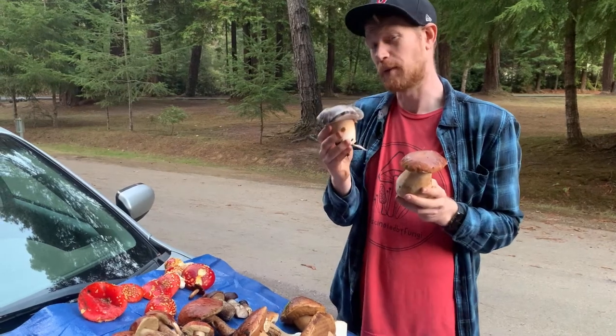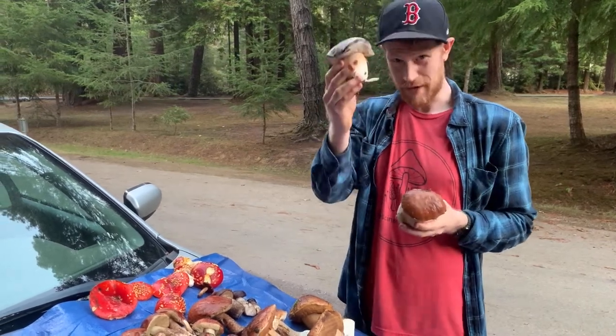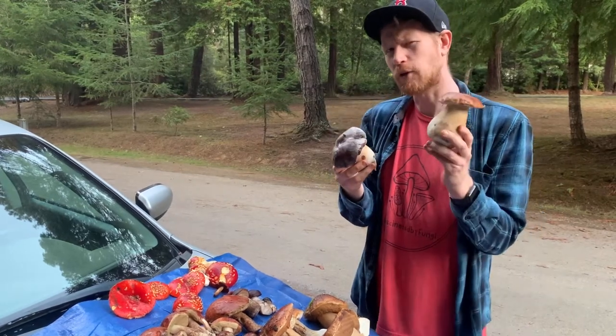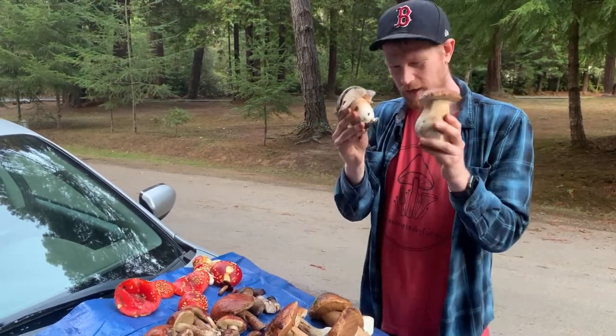I actually like the Queen Boletes a little bit better — this has a slightly better texture, and I think King Boletes can be a little bitter. So I really like these Queens. I'm excited I found these.